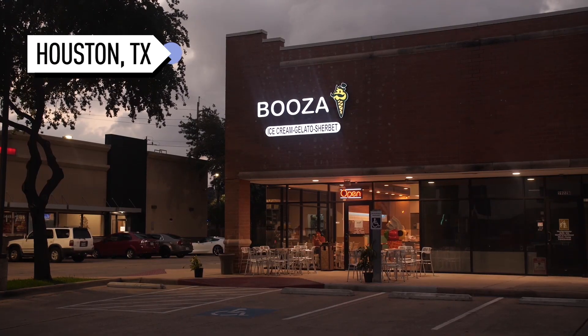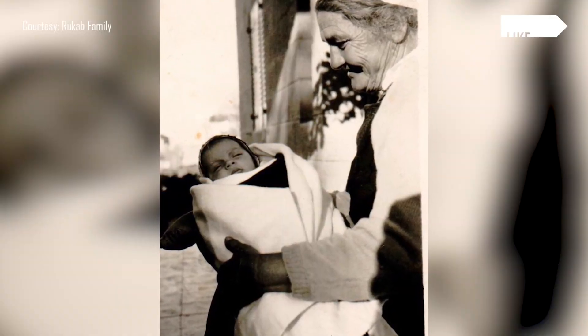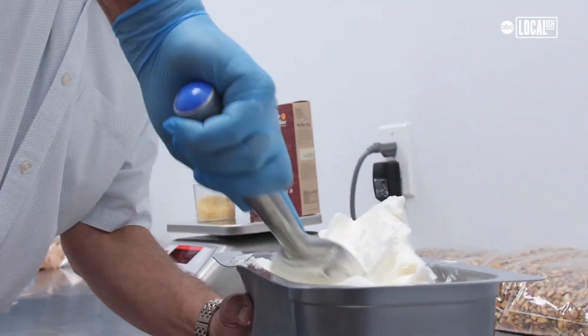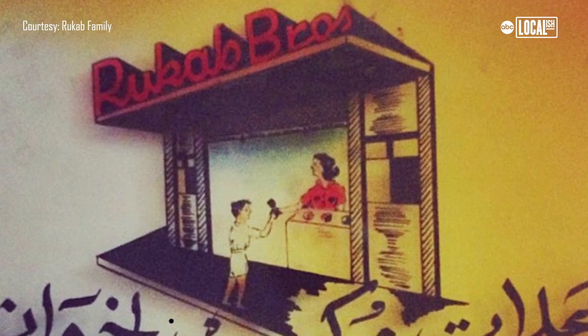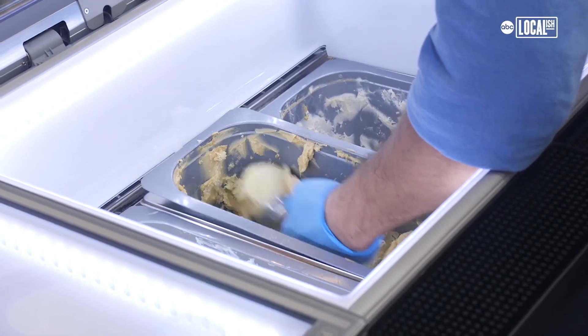Booza is a stretchy style ice cream my great-grandmother invented in the early 1930s, and we've been making it ever since. She used to make small batches of ice cream, and in 1941 they opened their first location in Ramallah, Palestine, and it is still the same location — with the most famous ice cream in the Middle East. In 1998, we came to the United States, and my son wanted to do ice cream since day one.